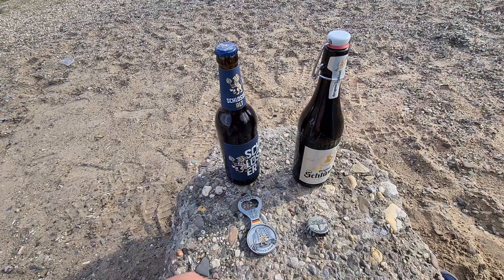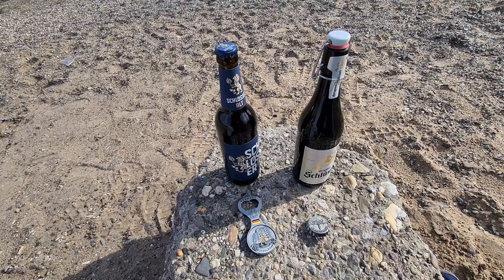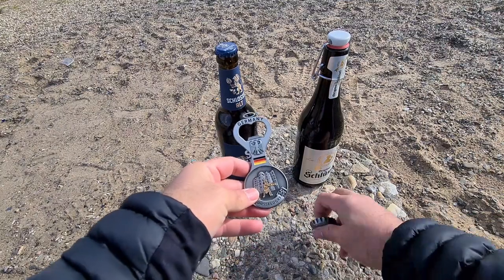I must admit I'm not really a big fan of Altbier. I had some last night — it's a very fruity beer, a top-fermented beer, which gives it its fruitiness, and I don't really like a beer that's too fruity.